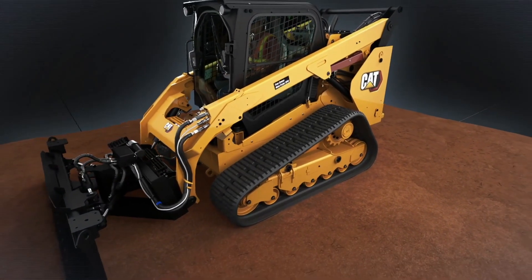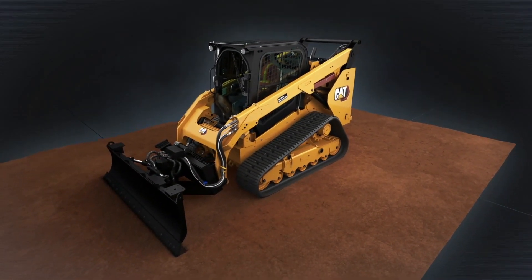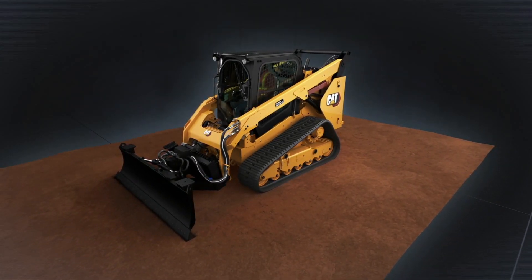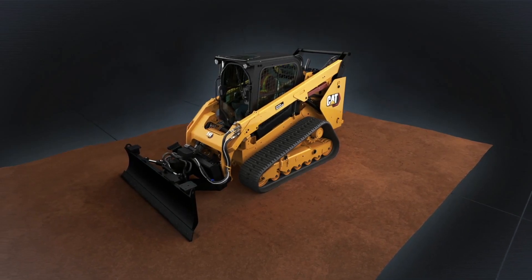Compare this grading with a compact track loader equipped with a six-way dozer blade attachment. Compact track loaders are designed to accomplish a multitude of tasks. Part of this design biases weight towards the rear of the machine to maximize tipping capacity for lifting heavy loads high up into the air.